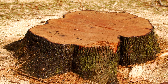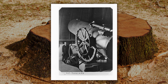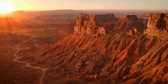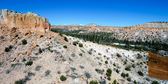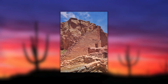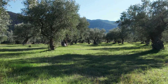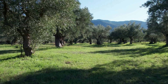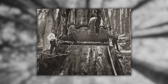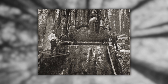Dendrochronology first entered the field of archaeology in the early 20th century, thanks to Douglass, the astronomer who initially studied tree rings to track solar cycles. By comparing the rings of ancient and modern trees, Douglass developed the first continuous tree ring chronology in the American Southwest. Archaeologists quickly realized the potential for using these techniques to date wooden beams from prehistoric Pueblo homes, revolutionizing the way they could date ancient structures. Since then, dendrochronology has been applied worldwide to date everything from ancient temples to Viking ships.